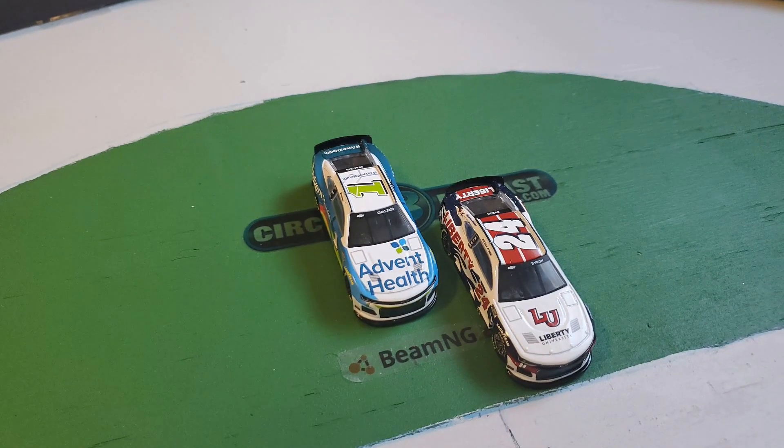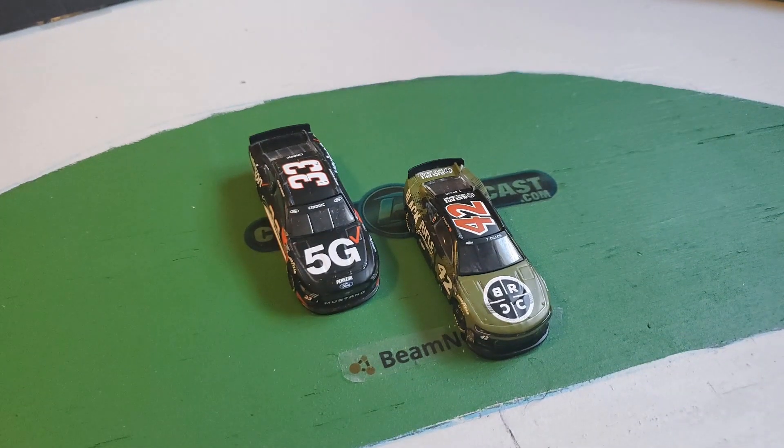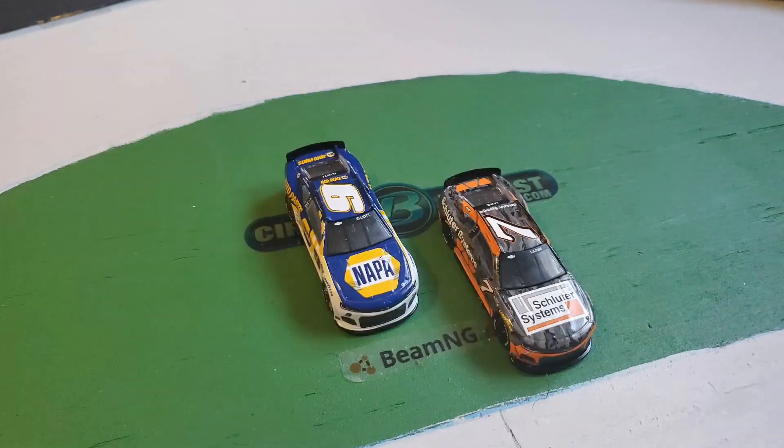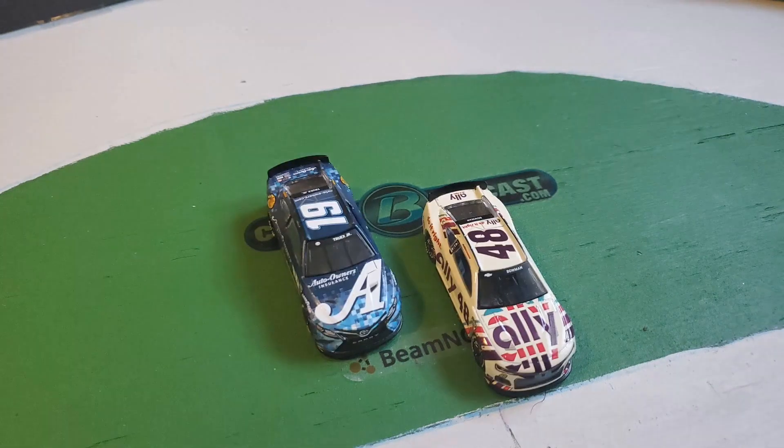Then you have the 24 of William Byron and the one of Ross Chastain. Behind those two is the 42 of Ty Dillon and the 33 of Kazgral — the only gen 6 car in the field today. Then you have Corey LaJoie and Chase Elliott behind them. Back behind them is the 17 of Chris Buescher and the 22 of Joey Logano. Then you have the 48 of Alex Bowman and the 19 of Mark Triggs Jr.